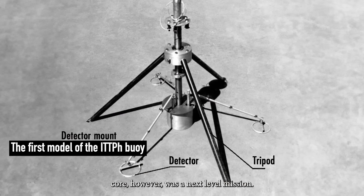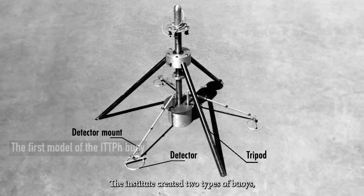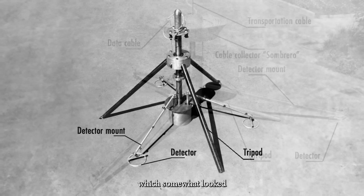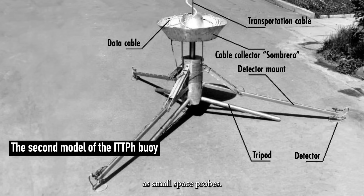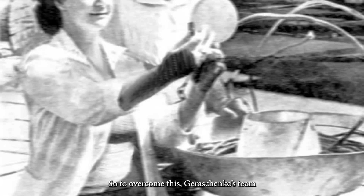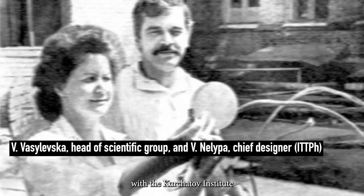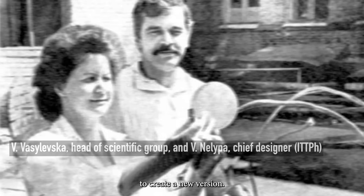Approaching the reactor core, however, was a next-level mission. The Institute created two types of buoys, which somewhat looked like small space probes. Each was a tripod designed for stable contact with the surface, holding three detectors. These buoys appeared to be really reliable, but they were not really optimized for helicopter deployment. So to overcome this, Geraschenko's team joined forces with the Kurchatov Institute to create a new version.